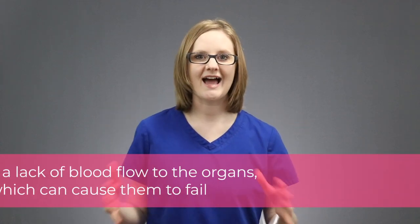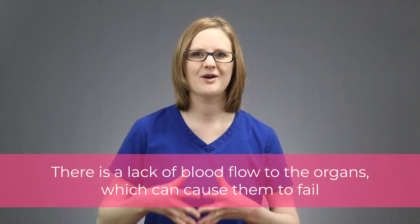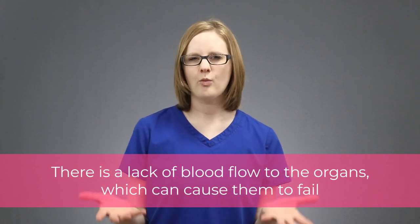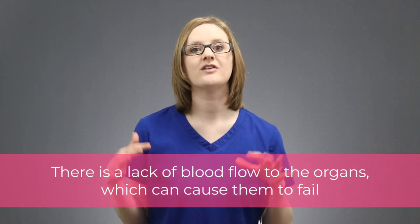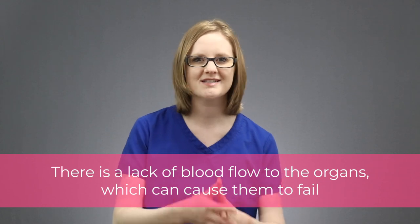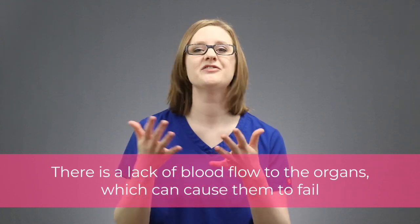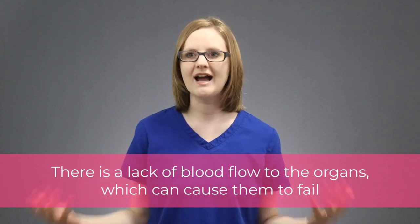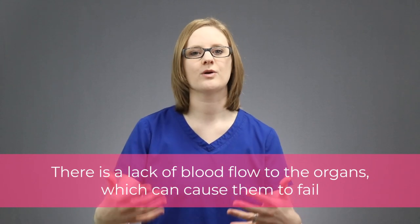Before we dive into the nitty gritty of cardiogenic shock, we need to first understand shock itself — what it actually is. Shock means that there is a lack of blood flow to the organs. The organs are unhappy and they start to not work properly. So when you think of shock, think of a lack of blood flow. When there's a lack of blood flow to the organs, the organs are going to start to fail. That is what shock is — a lack of blood flow that leads the organs to fail.